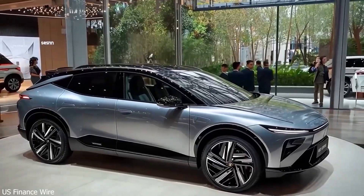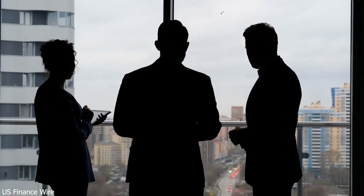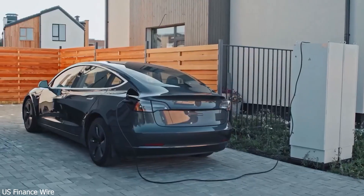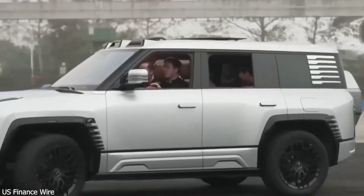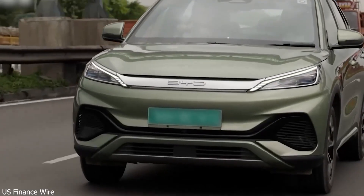If BYD delivers on its promise, it could completely redefine electric vehicles as we know them. Stick around to see how this changes everything, and don't forget to subscribe to stay updated on the latest in EV innovation. But first, let's rewind the clock and look at how BYD went from a tiny battery company to a global EV powerhouse.